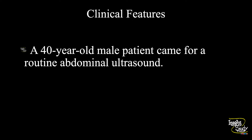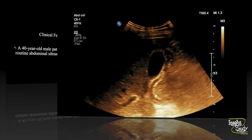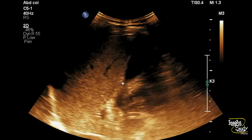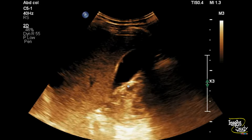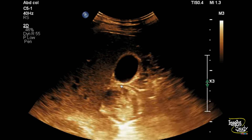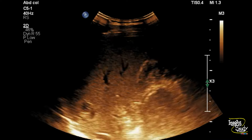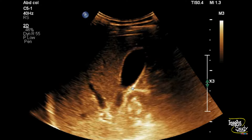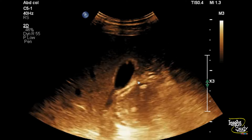Let's see what we have got on ultrasound. Here you can see the long section of the gallbladder. You can see tiny echogenic fixed structures arising from the inner gallbladder wall and protruding into the lumen. These are present in both anterior and posterior wall and near the fundus. These echogenic structures are non-shadowing, indicating them as gallbladder polyps.